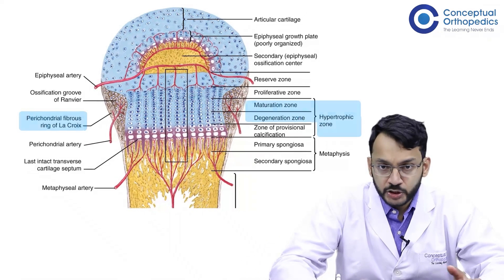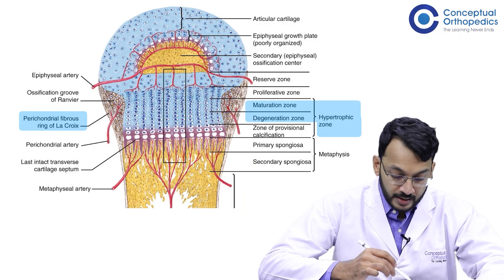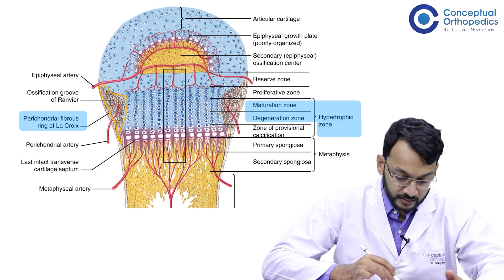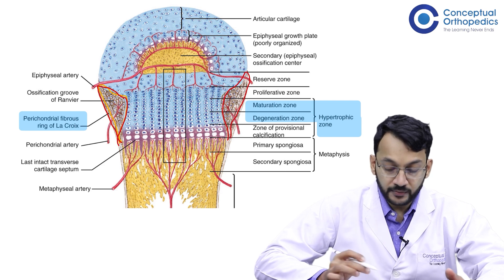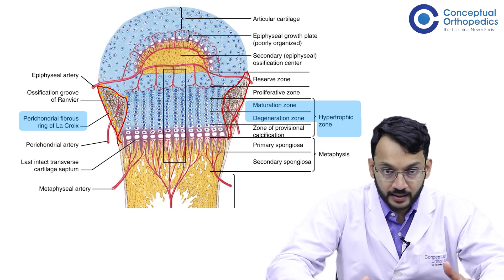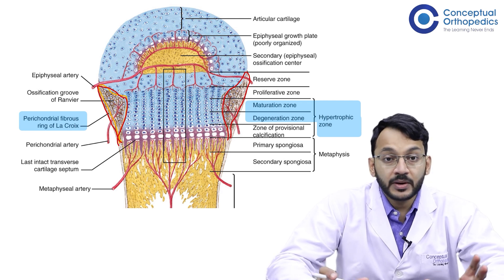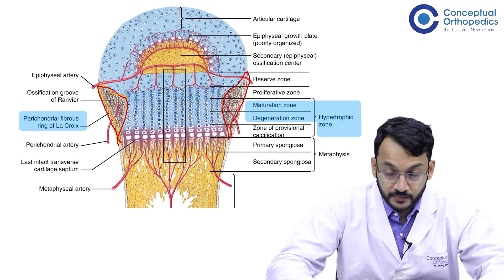If we see the image, we have the perichondrial ring of LaCroix which acts as a support on either end of the physis. This perichondrial ring supports the physis on either side and prevents a slip from happening. This perichondrial ring thins out, and once thinned out, it is unable to bear the stress of a slipping physis.